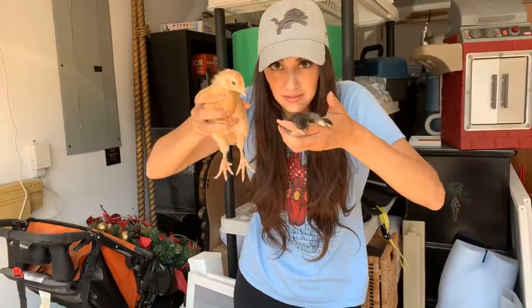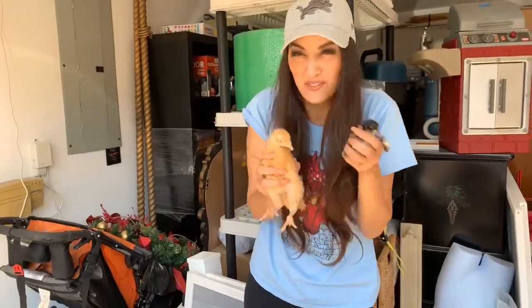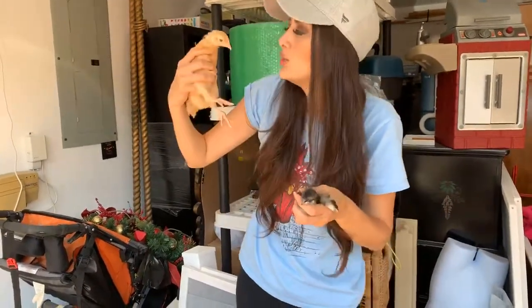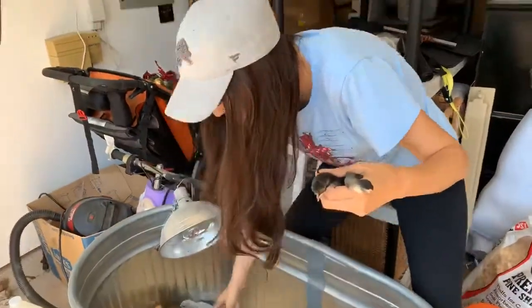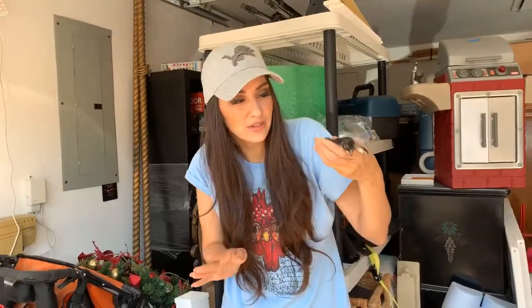I want to show you a difference — these chickens are about the same age. This is a regular sized, standard breed chicken. This is a bantam. Big difference! Bantams are basically about half the size of a regular standard chicken breed, as you can tell they're very small.